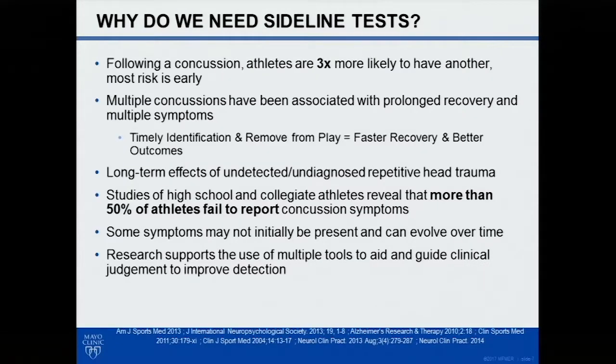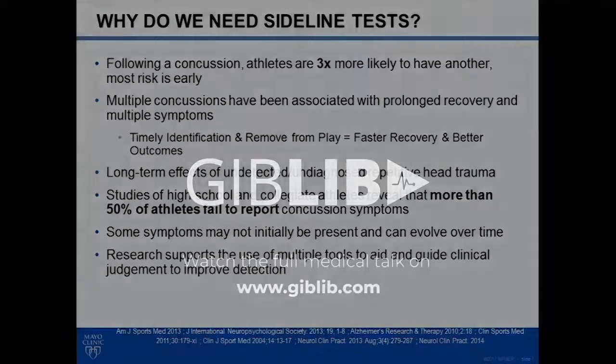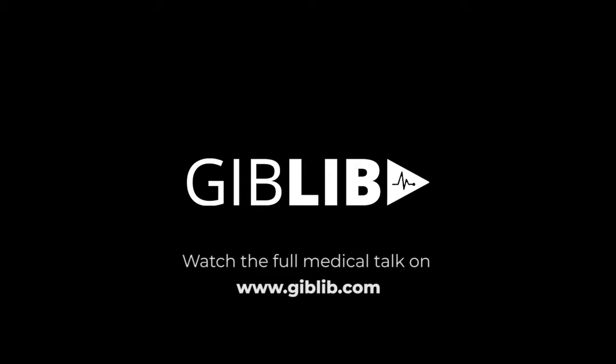So why do we need sideline tests? Following concussion, athletes are three times more likely to have another concussion. Most of that risk is early. Multiple concussions have been associated with prolonged recovery and multiple symptoms. Research has clearly shown that if athletes are removed from play right away following a concussive injury, they're actually likely to return to play faster than if those concussions aren't detected or the player isn't removed.